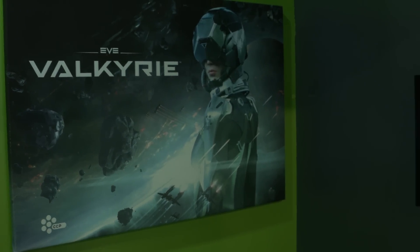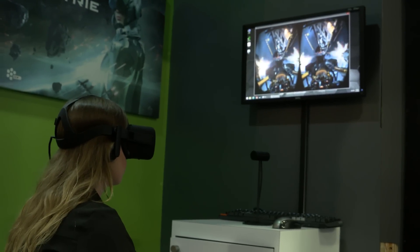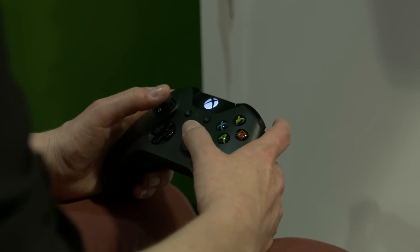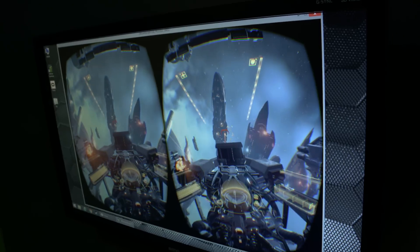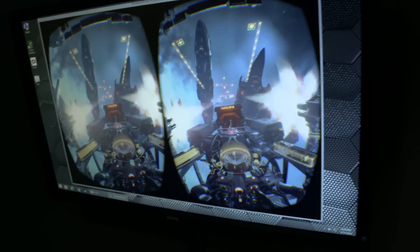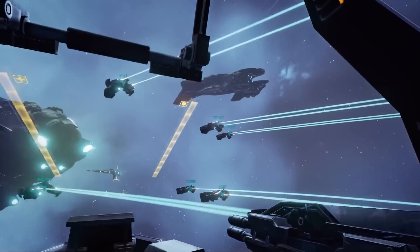Also in Oculus, you have EVE: Valkyrie. It's basically the ultimate space combat simulator. This game puts you right in the pilot seat. It's one of the first things I played where I totally understood how VR was going to change things, just because you look at the ship that you want to shoot and it targets.